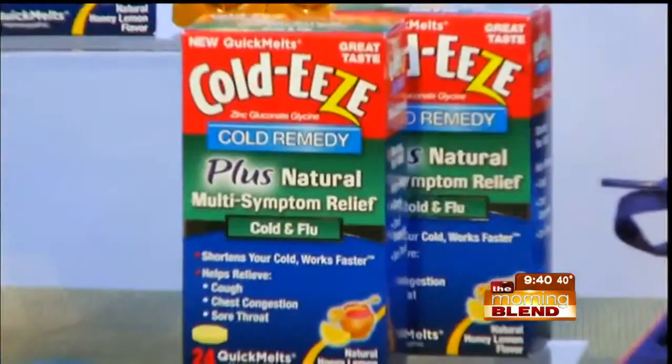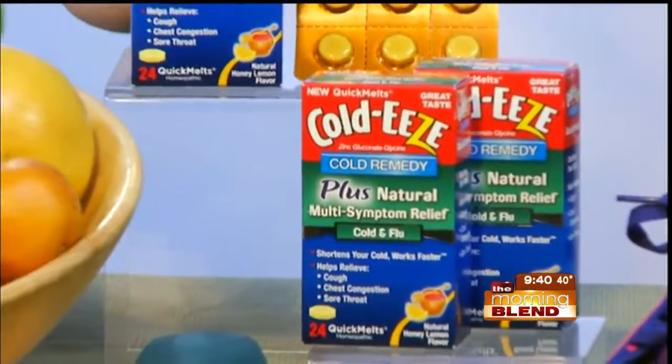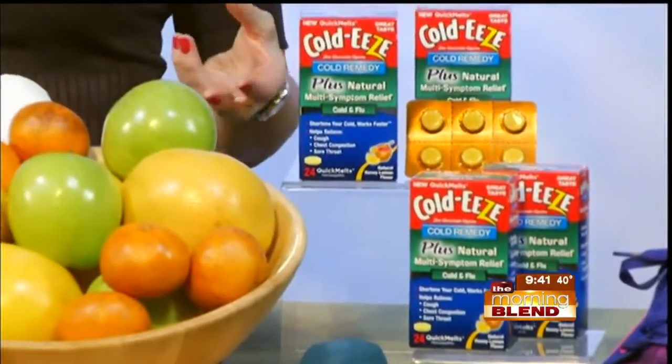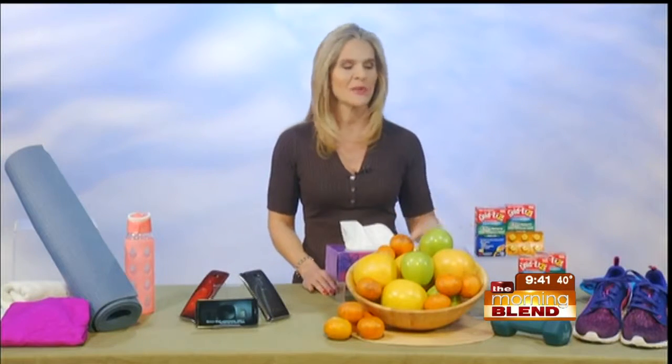That's why I love having these in the house as well. These are the Cold-Eeze cold remedy plus natural multi-symptom relief cold and flu quick melts. They are formulated with zinc gluconate to help shorten the duration of your cold. They also contain elderberry, peppermint, and licorice to help relieve symptoms like cough, chest congestion, and a sore throat. So you're going to be able to get back in the game as quickly as possible.